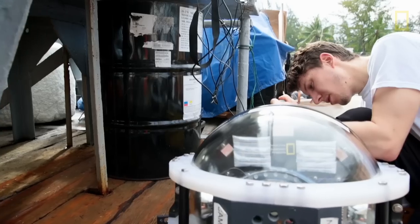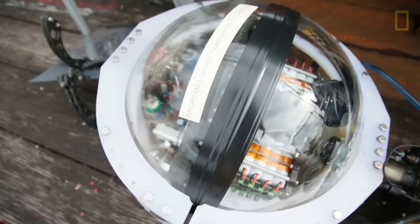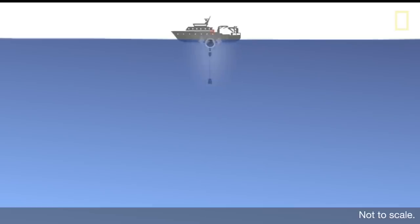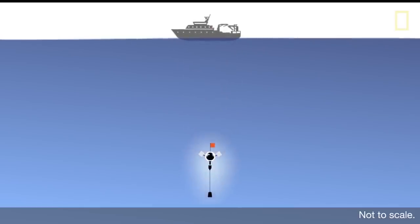I'm Alan Turchik, and I'm a mechanical engineer with National Geographic's remote imaging group. My role on this trip is to utilize what are called the deep ocean drop cams. It's basically a camera inside a sphere that sinks down to the bottom of the ocean and films there so we can see what kind of creatures live.